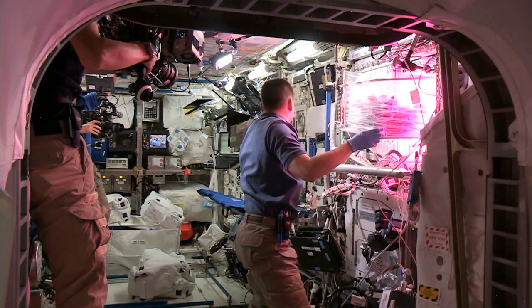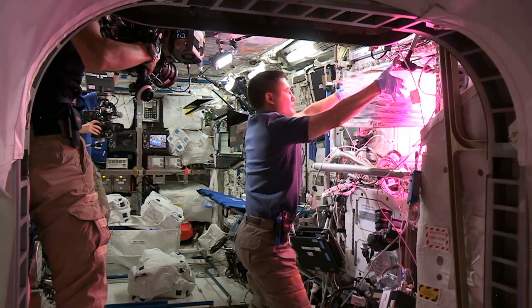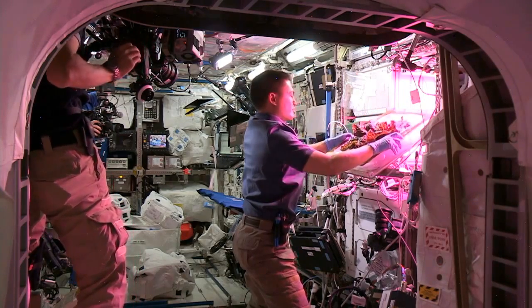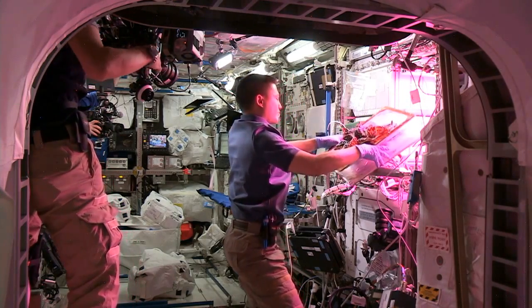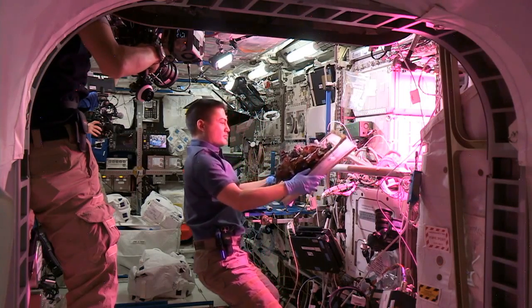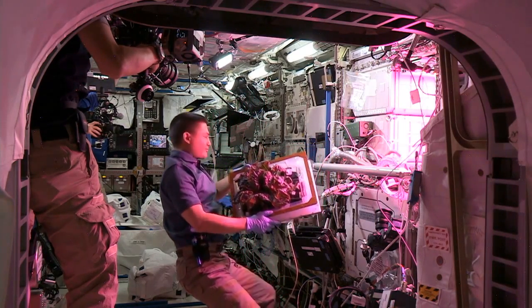To grow enough food to support the crew takes up a lot of volume in a spacecraft where volume is very expensive and it's limited. We're trying to grow highly productive plants that are of very small stature, and so we select crops that have a very high edible proportion of their yield. This is called the harvest index — the proportion of the edible biomass to the total biomass.